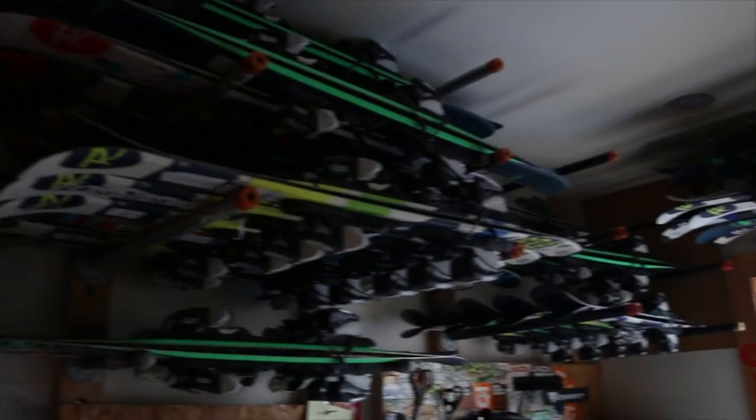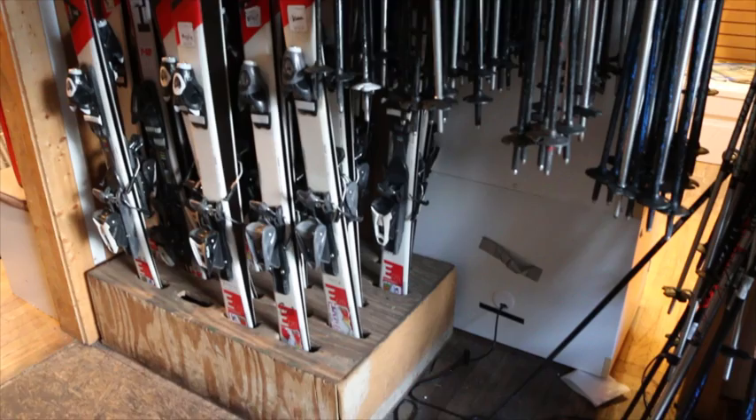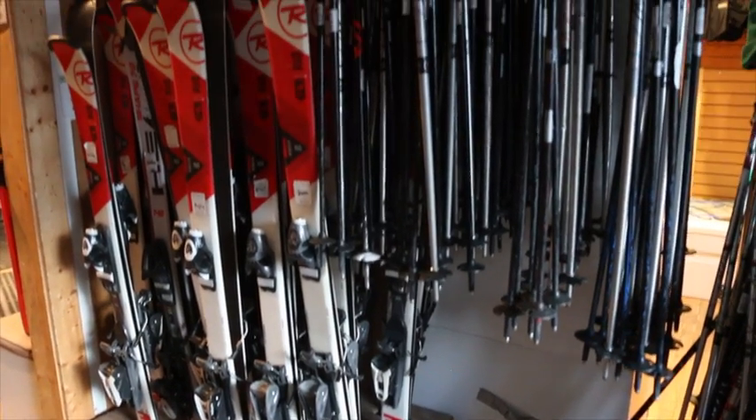We always have a great selection of skis, great selection of snowboards, bindings, sunglasses, goggles — pretty much all the gear that you're gonna need.